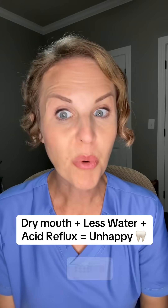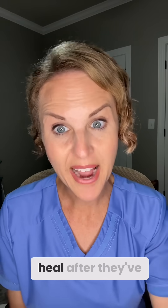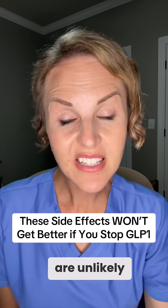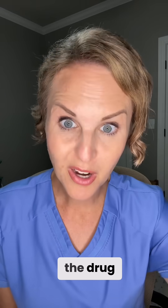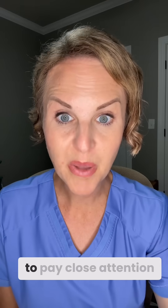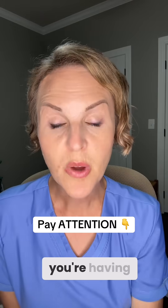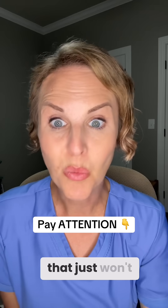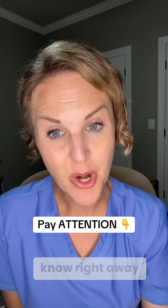Dentists are reporting more cavities, receding gums, and problems with tooth enamel in people who are on GLP-1s with these issues. Some are even having issues being able to heal after routine dental work. Now here's the kicker — unlike other GLP-1 side effects, these are side effects that are unlikely to get better even if you stop the drug. So if you're having tooth sensitivity, any changes in your gums, or a dry mouth that just won't quit, you need to let your provider know right away and make sure you get a dental checkup.